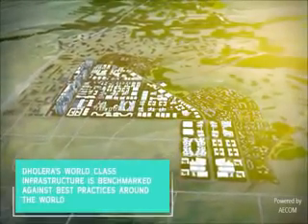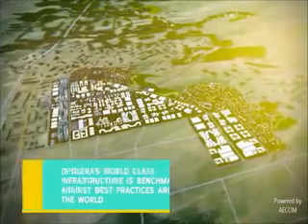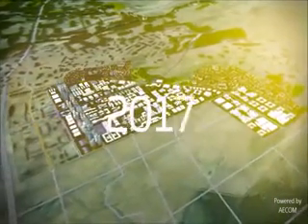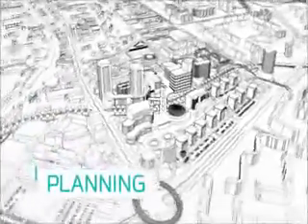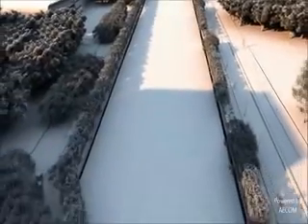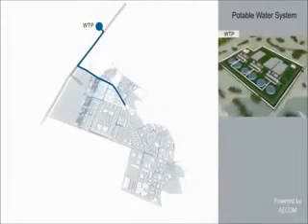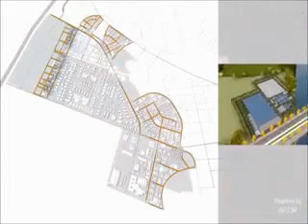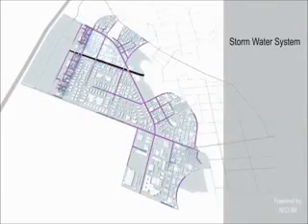A city so perfect that people will wonder how it was planned and executed. The answer to that question started taking shape in 2011. After years of detailed and holistic planning, Dholera is set to be operational by 2019. Dholera's extensive and detailed implementation strategy takes into account several trunk infrastructure projects, including potable water, sewage, industrial wastewater, and stormwater.